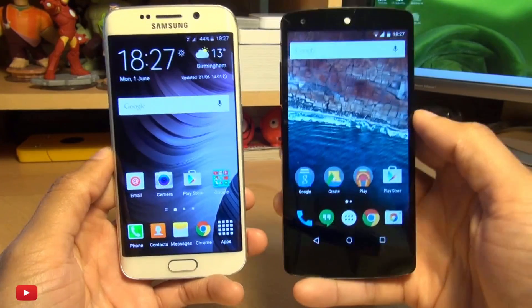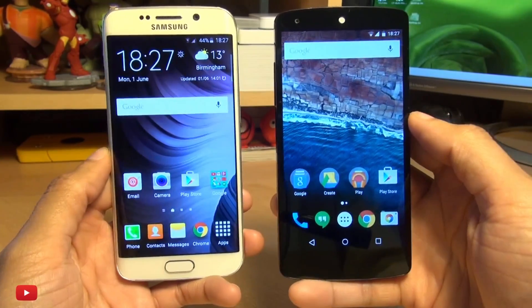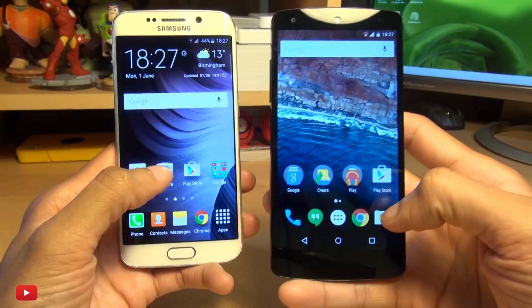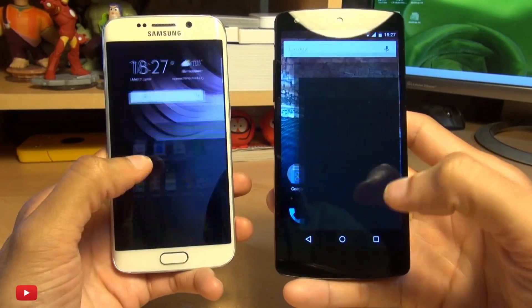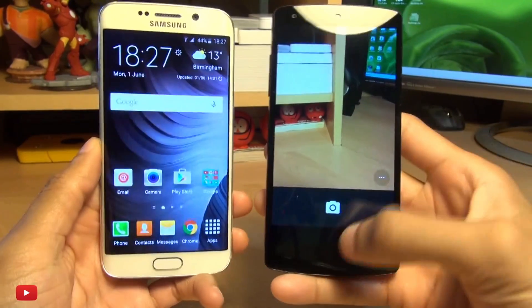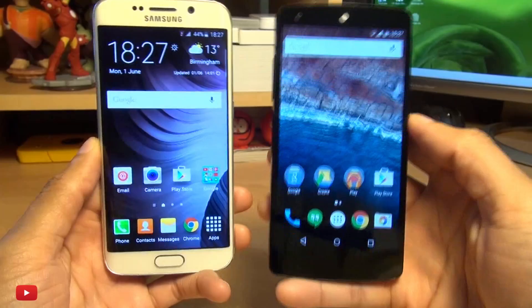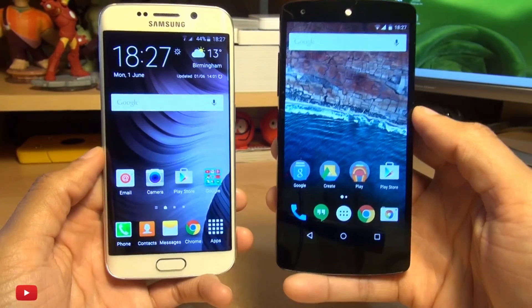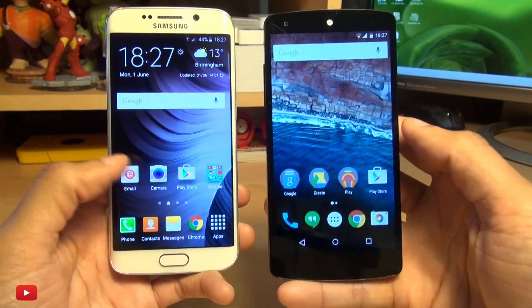Let's give the camera a go. Now Nexus devices are never fast for launching the camera, so let's give this a go. Look at that — the S6 was in there way before the Nexus, and we knew this. Nexus devices are never all that fast launching their cameras.